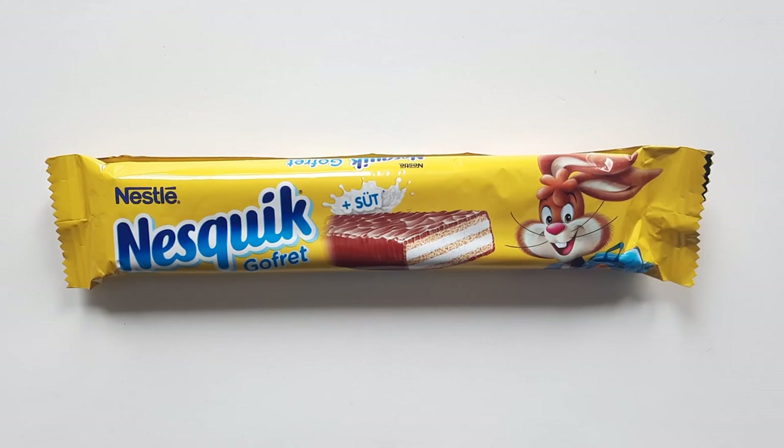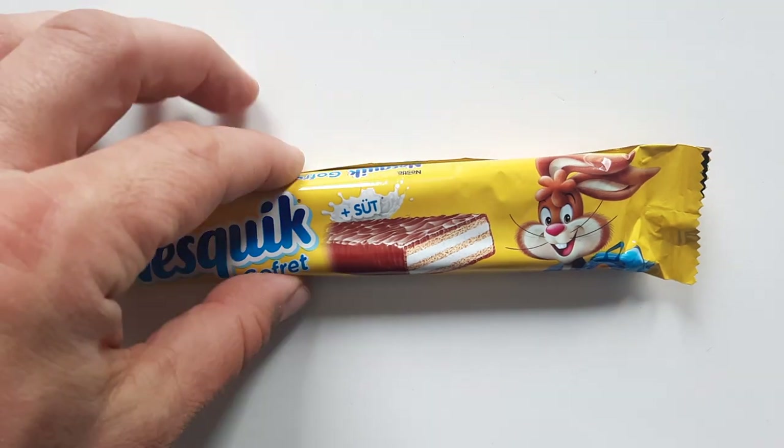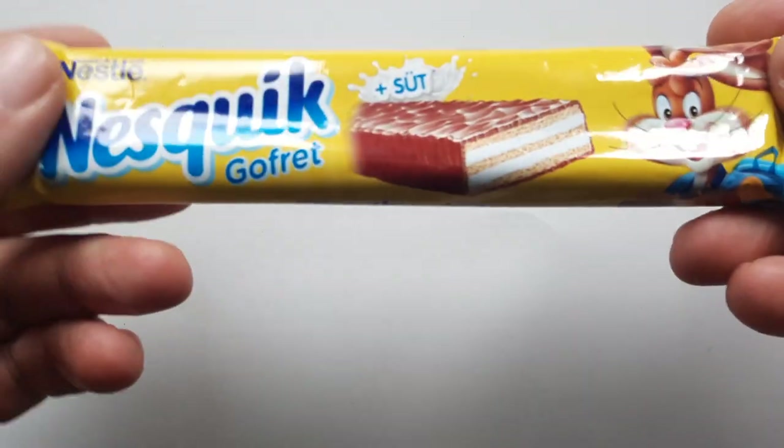Today on the Candy Aisle, it's Nestle's Nesquik Candy Bar up for review. Welcome everyone, I am your host Jeff. Today we have another review. Once again, we're looking at some foreign candy bars. This is Nestle's Nesquik Gofret and Soot chocolate bar.